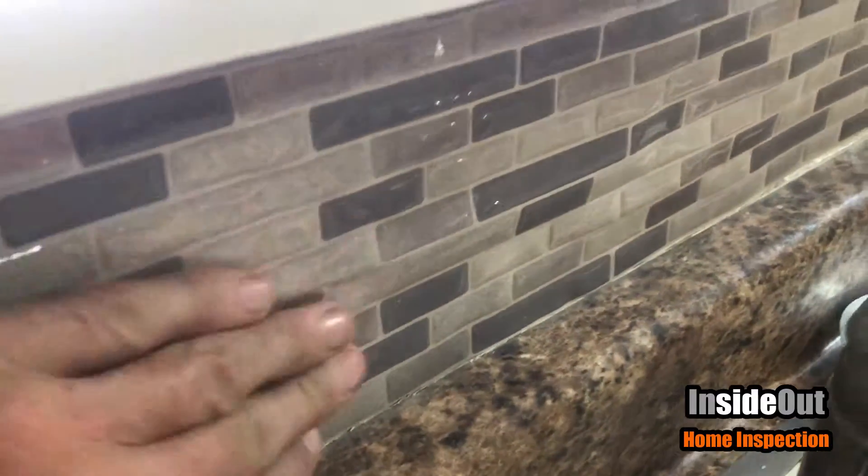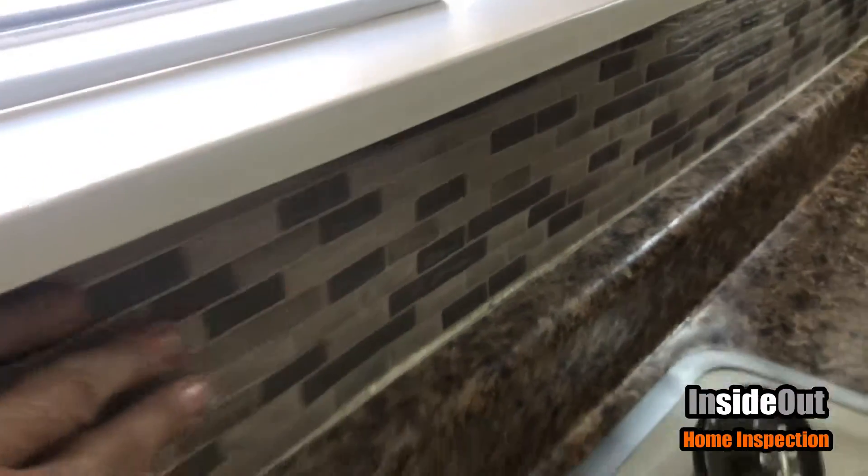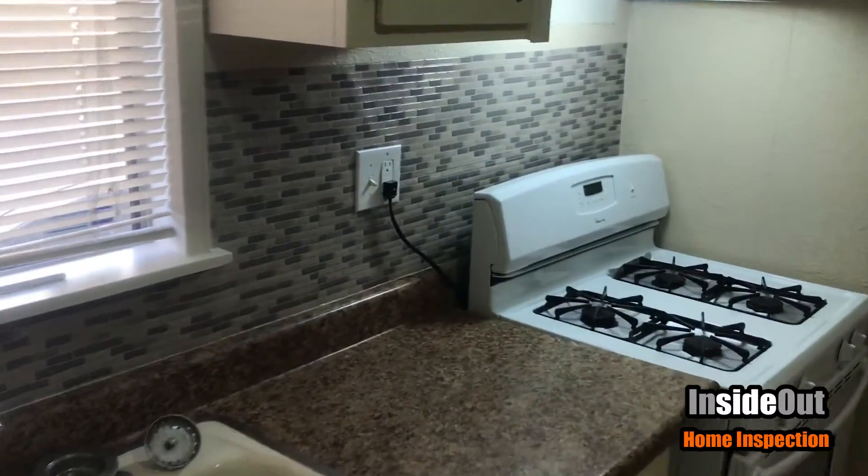Coming in closer — this is just a sticker over the paint. You can see there's no lip, it's not tile. It looks pretty cool from a distance, but that is the easy way out.